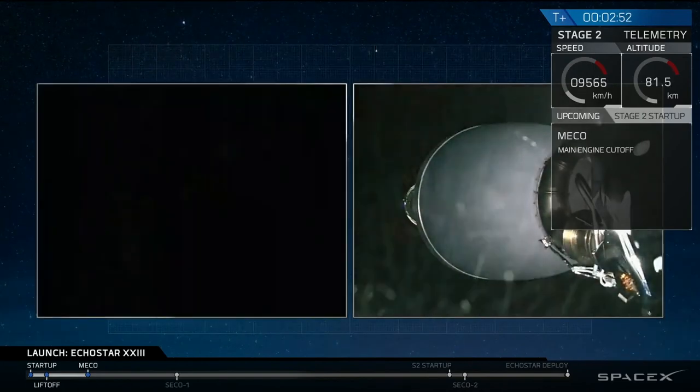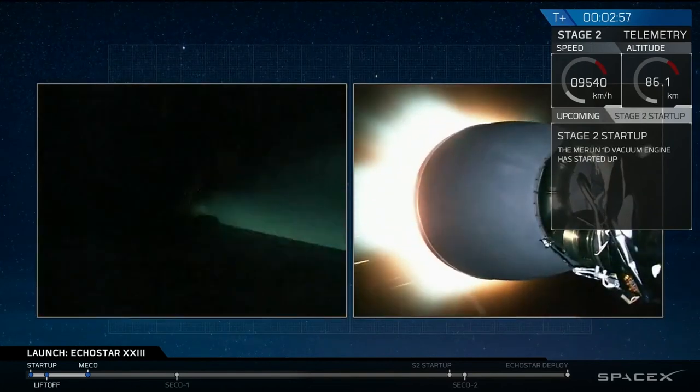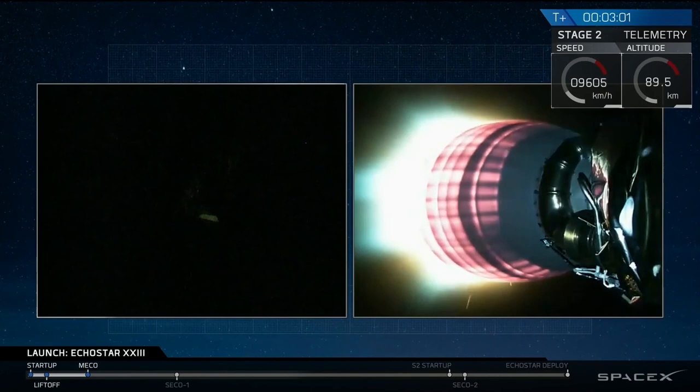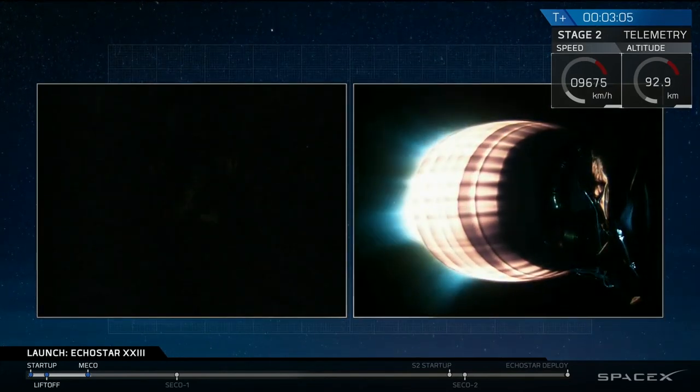And as you can see, it looks like stage separation was successful — just waiting for that second stage to start up. And we have a successful startup of the Merlin vacuum engine at the second stage.